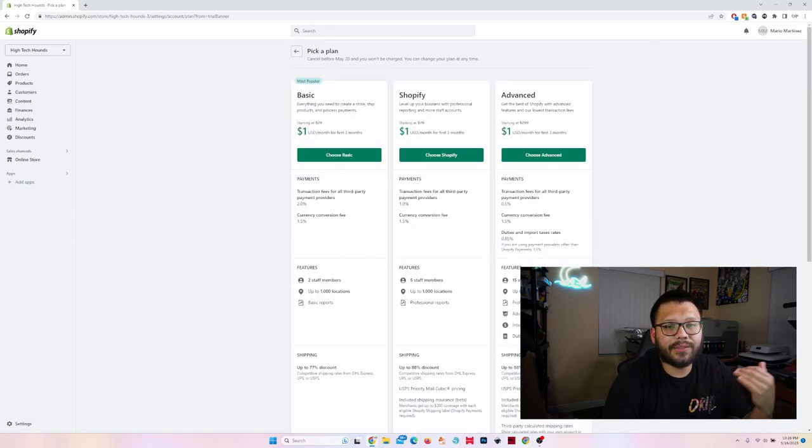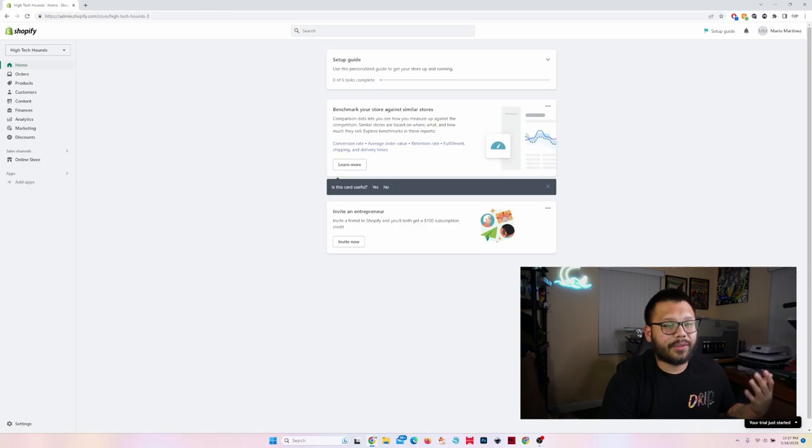I typically just choose the cheapest one. I like the yearly subscription because it's a lot cheaper going with the yearly one versus the monthly, but that really depends on you and what you think works best. So our Shopify store is pretty much created — it's up and running. Now we just have to customize it, add our products, and start coming up with some designs and making some sales.